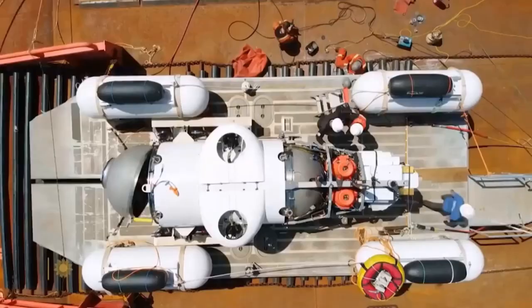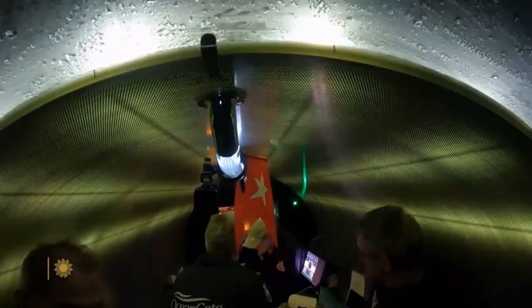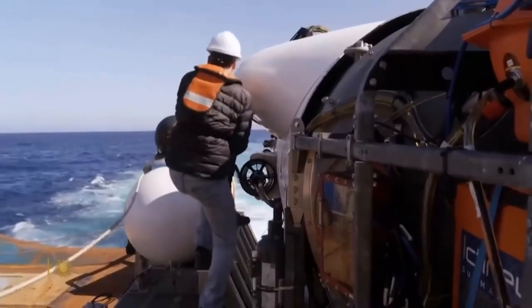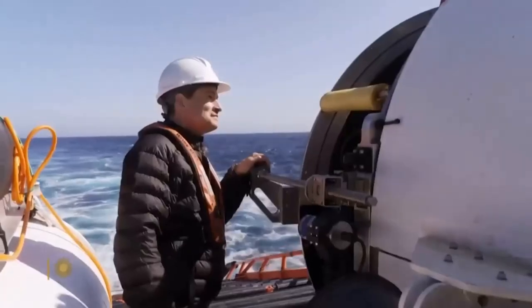Titan — Stockton Rush's custom-built submersible. Five-inch thick carbon fiber capped on each end by a dome of titanium. If all went well, I myself would be spending about 12 hours sealed inside on a dive to the Titanic. Not gonna lie, I was a little nervous.